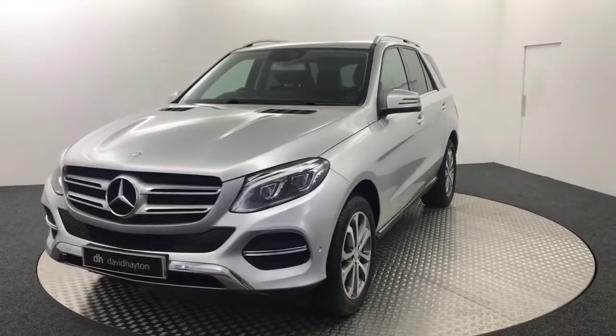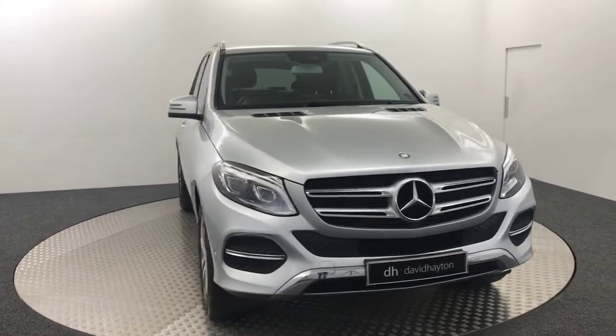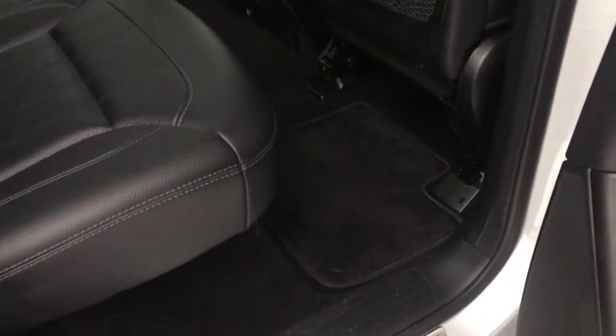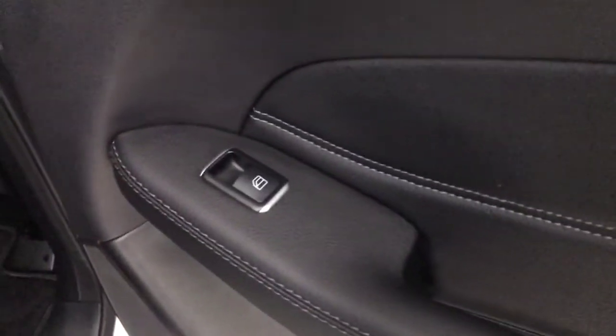Now I'll show you inside and all the features this car has. Starting off in the back of the car, we've got full black leather upholstery — really nice seats with no marks, no rips in the leather, and no wear on any of them. We've also got fitted floor mats. The door cards are leather as well, and we've got electric rear windows.